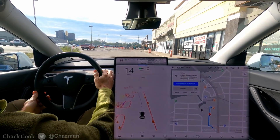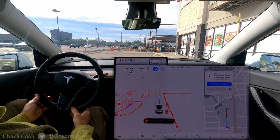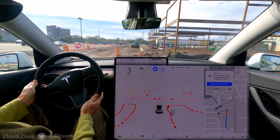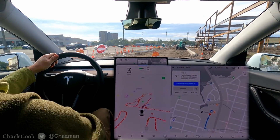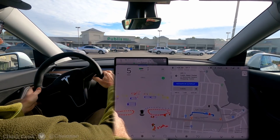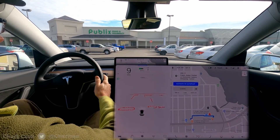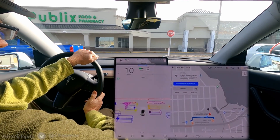I had to disengage because it was going directly towards that car — there are no lanes here, it's having to do all of this visually. It wants to go straight but it needs to go left, so I'm going to help it a little bit and re-engage. It had a little trouble with all the construction zones.